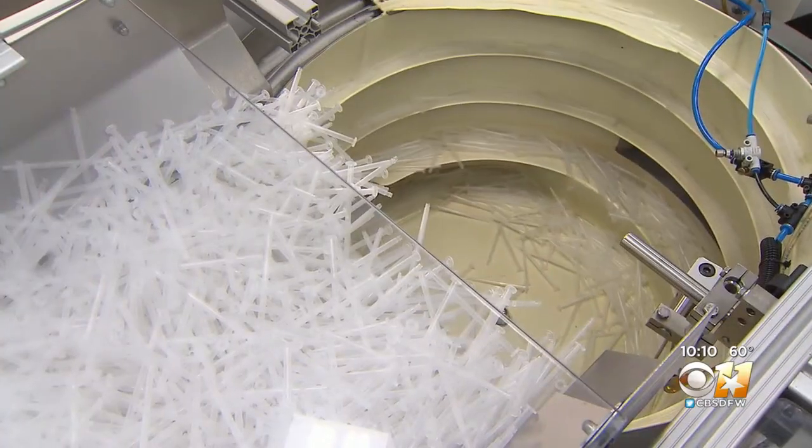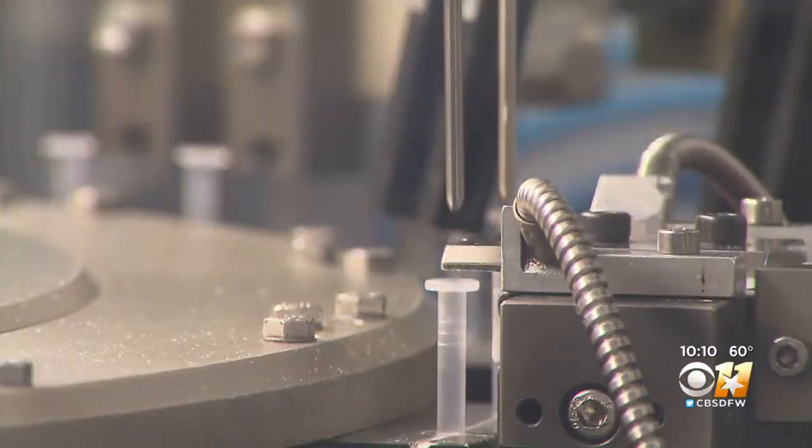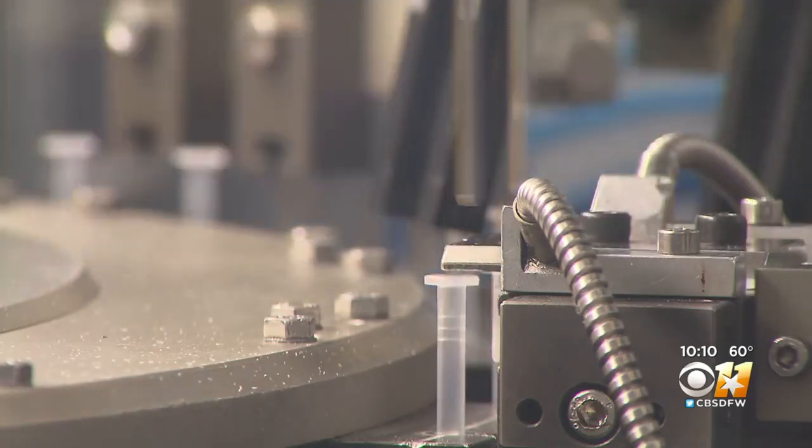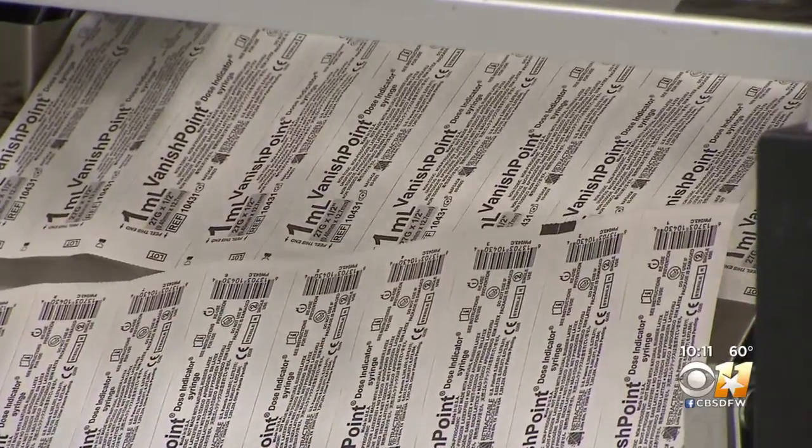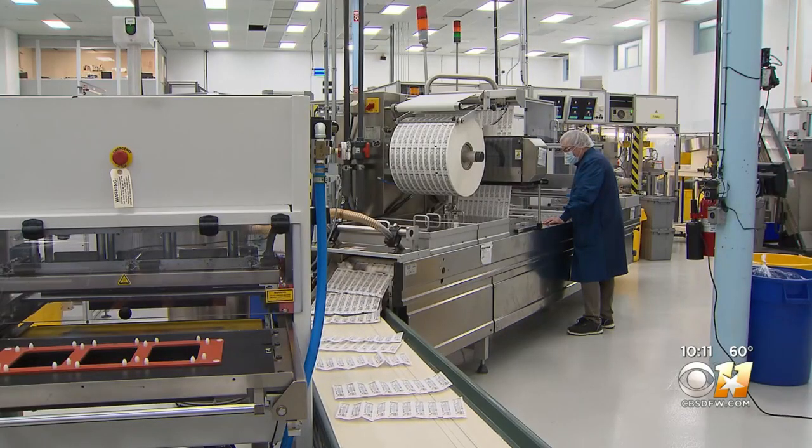She says she and the company are happy they've been able to contribute to this necessary fight against COVID-19. The more shots in arms, the safer we all are. And the fact that we can get on with living our lives — our syringes contribute to that. Reporting in Little Elm, Jack Fink, CBS 11 News.